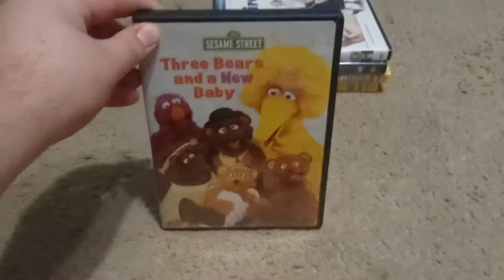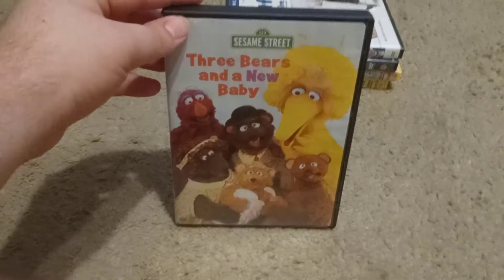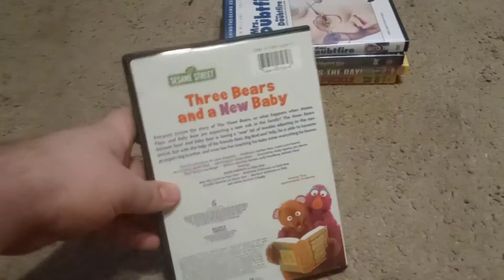First off we have Sesame Street, Three Bears and a New Baby. This was released in 2003. Here's the spine, the back, and here's the DVD. So that is that one.